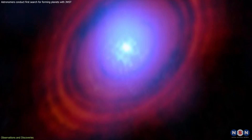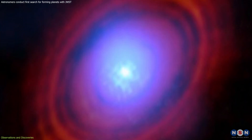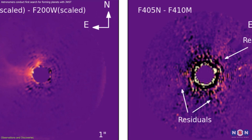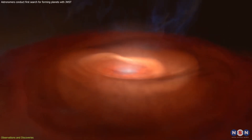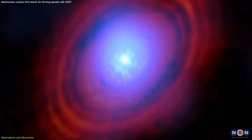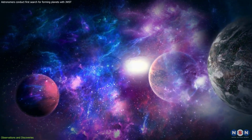HL Tau, a young star shrouded in a dense cloak of dust and gas, presents a captivating scene. Its disk, adorned with rings and gaps, hints at the intricate dance of planet formation. Webb's powerful instruments have revealed the delicate structures within this disk, offering a glimpse into the early stages of planetary birth. However, the dense veil of material surrounding the star poses a challenge, obscuring direct views of potential newborn planets.